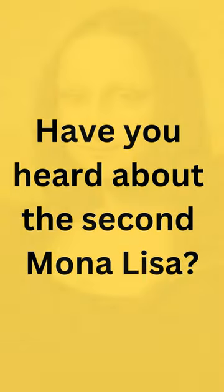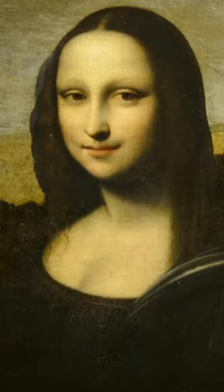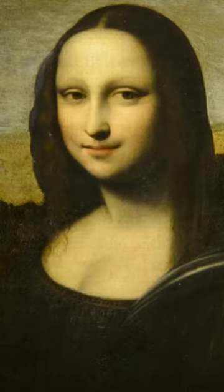Have you heard about the second Mona Lisa painting? Yes, the second Mona Lisa does exist. It is the younger Mona Lisa that was painted by Leonardo da Vinci about 10 years earlier.